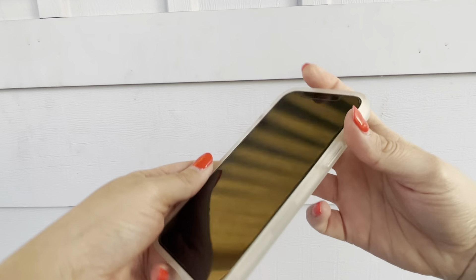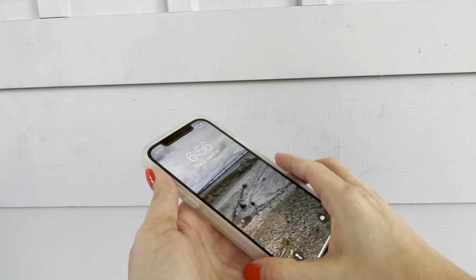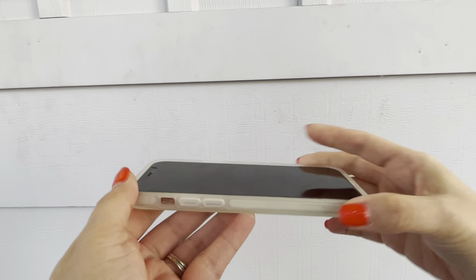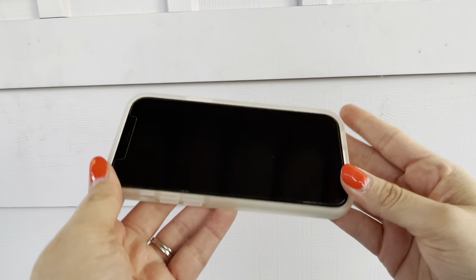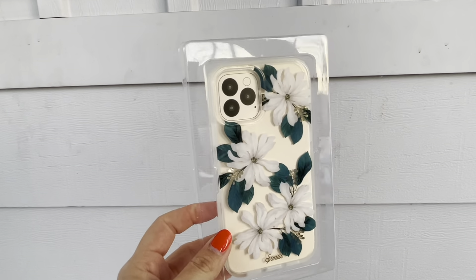You're able to choose a different type of design, so if you don't like the three that I'm showing you right now, you're going to be able to see other ones. The next one I'm going to be showing you is the Sonics Delilah Flower Case for iPhone 12, and of course it's also made for other phones.